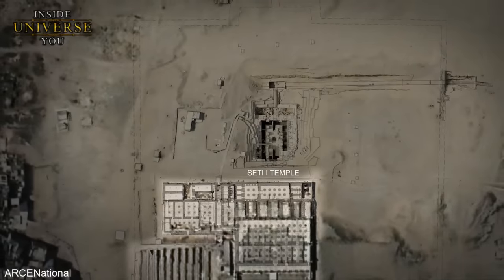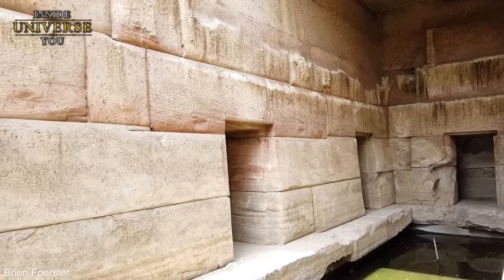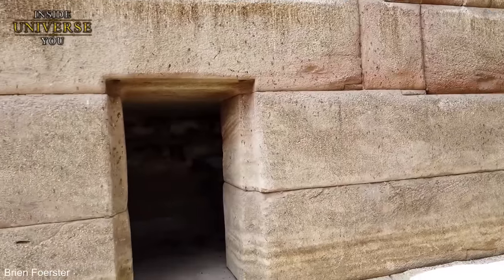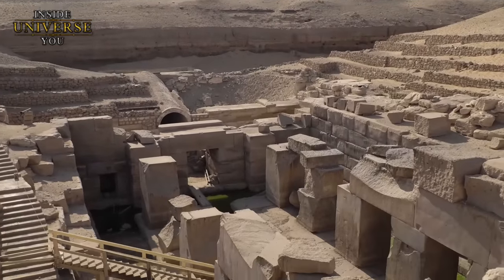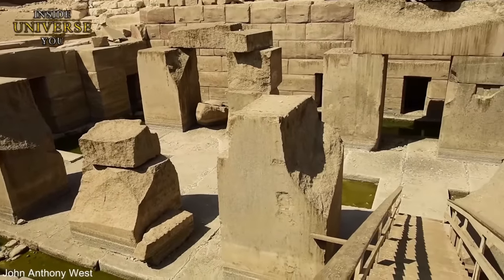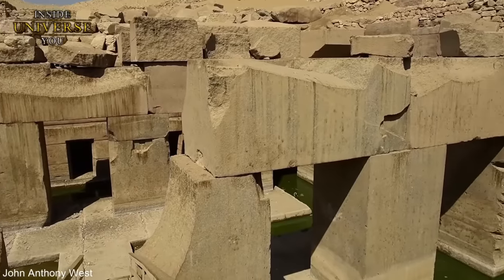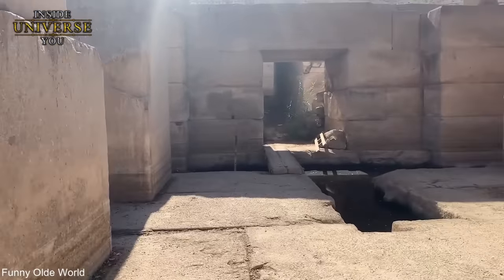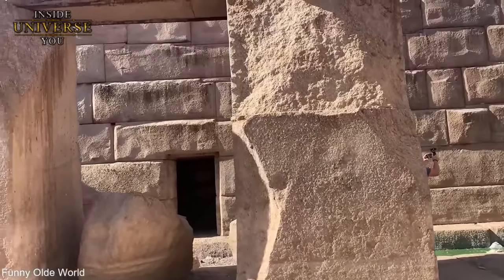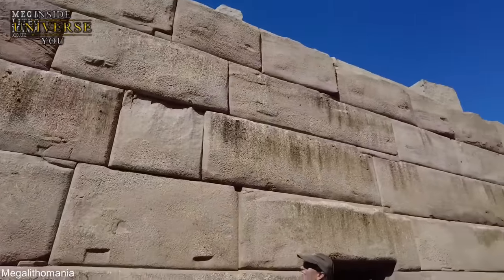Further complicating matters is the Osirion's relationship with the Temple of Seti I, as it appears to predate the latter, suggesting it was a significant site long before Seti I decided to build his temple adjacent to it. The sheer scale of the Osirion is breathtaking. Massive rose granite blocks, some weighing 100 tons, form the core of this structure. These colossal stones were quarried from Aswan, located a staggering 200 miles away.